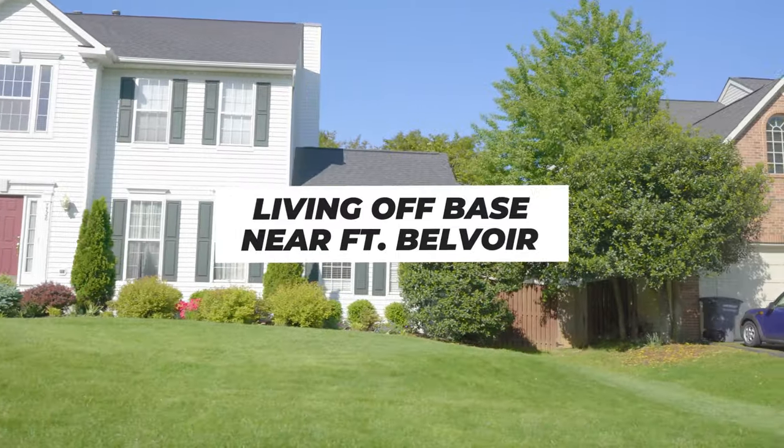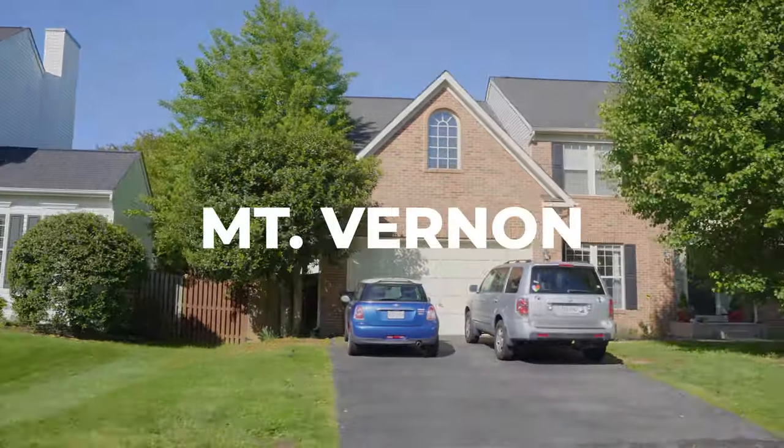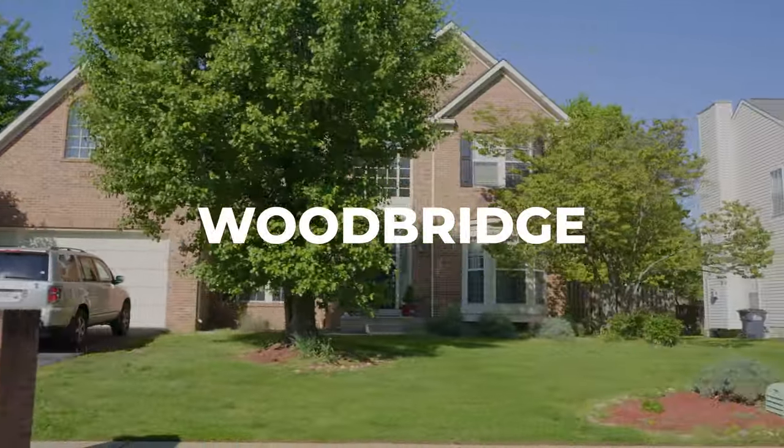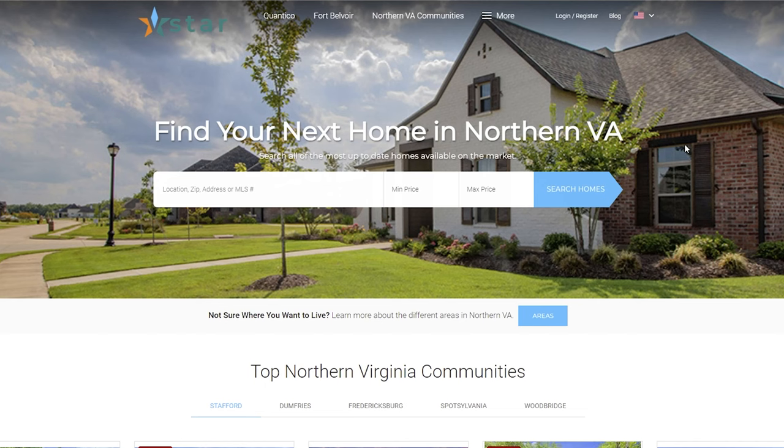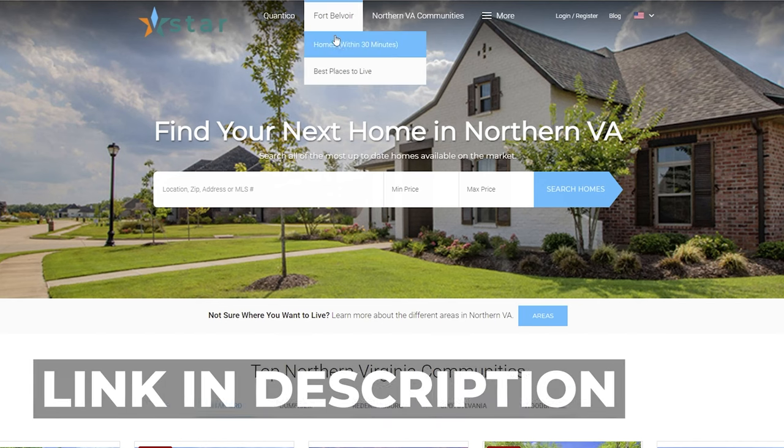In each on base community at Fort Belvoir, there are only a few different types of homes to choose from and there are restrictions on how you can change your home. As for living off base near Fort Belvoir, some popular areas nearby include Mount Vernon, Woodbridge, and Springfield, just to name a few. To see a full list of homes for sale within a 30-minute drive from Fort Belvoir, click the link in the description below.